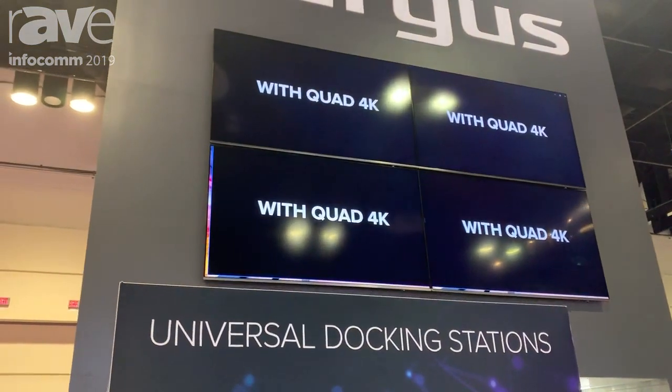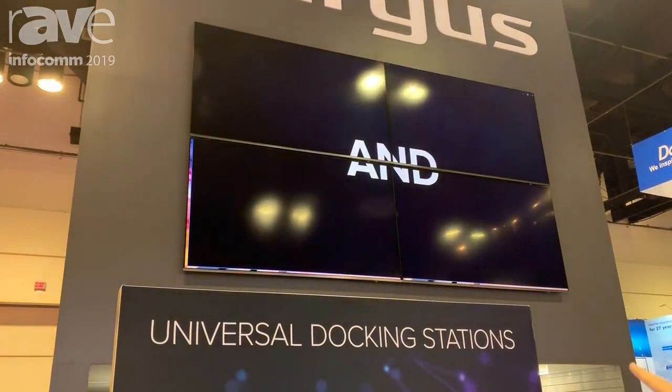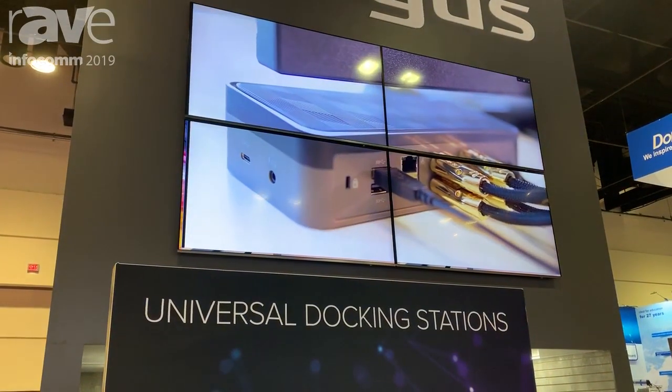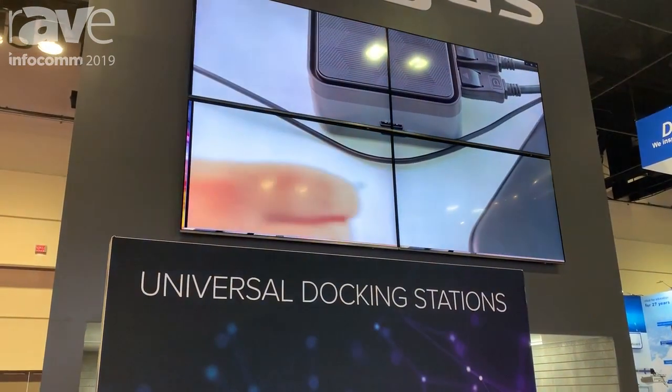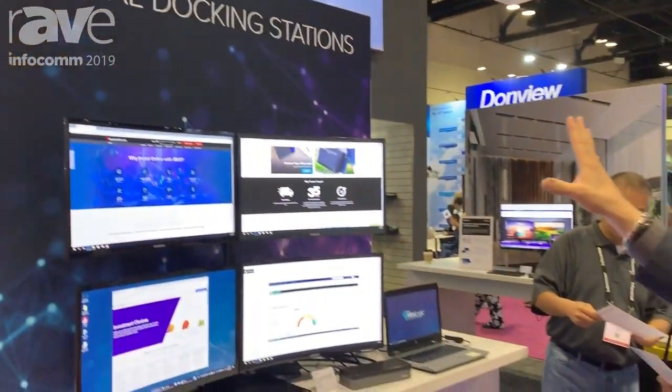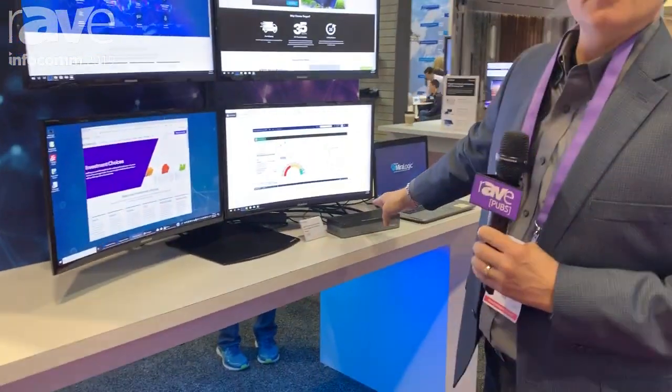If you look up on the wall here, that is four 85-inch 4K monitors, and that is just a single window stretched across the entire four screens, so you're seeing video on it. It gives us our giant video display at the trade show, and this little dock here only costs $400.